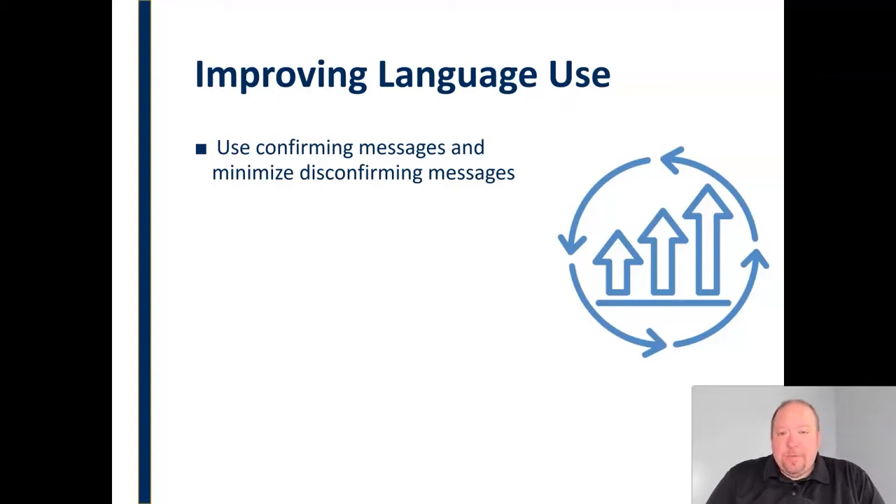In healthy relationships, research has shown that there should be a ratio of essentially four to one — four confirming messages to every disconfirming message — to maintain a positive communication climate. So we want to use confirming messages and minimize disconfirming messages.